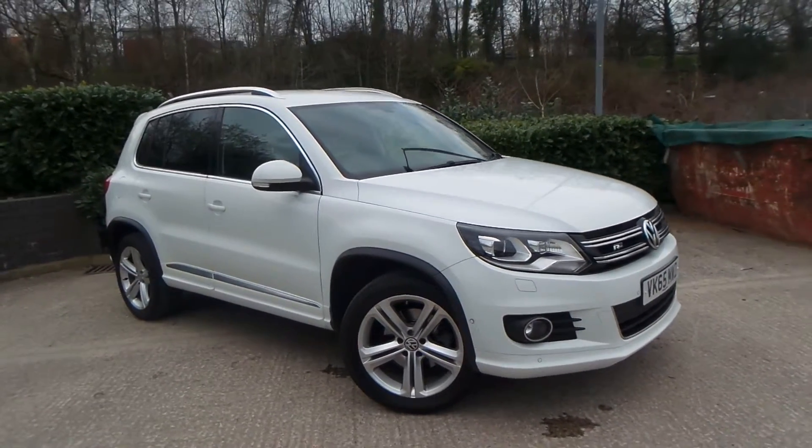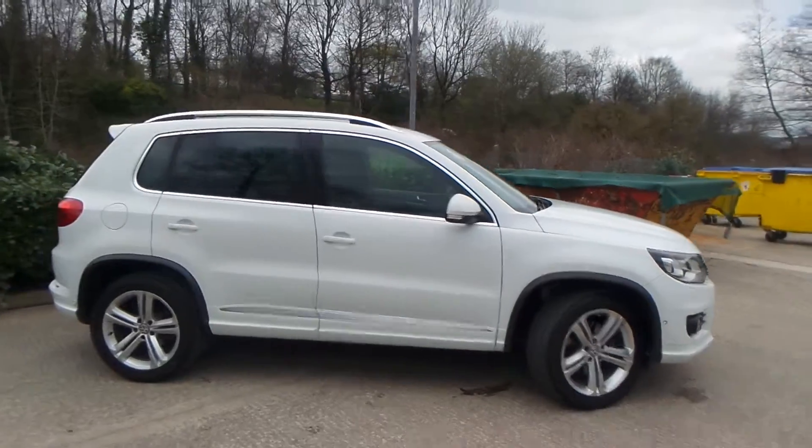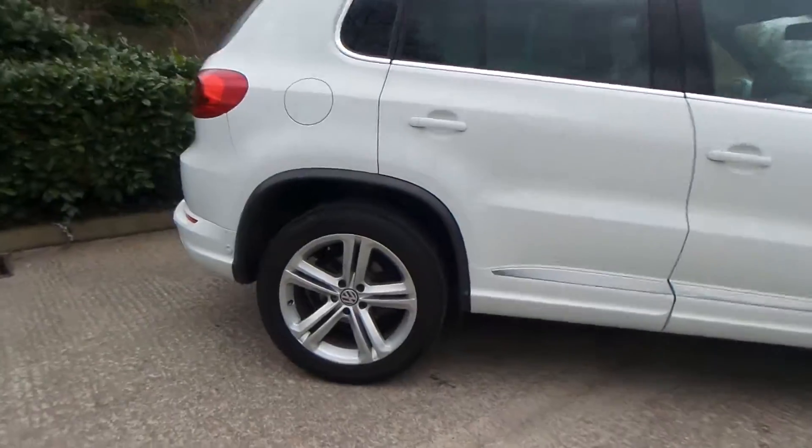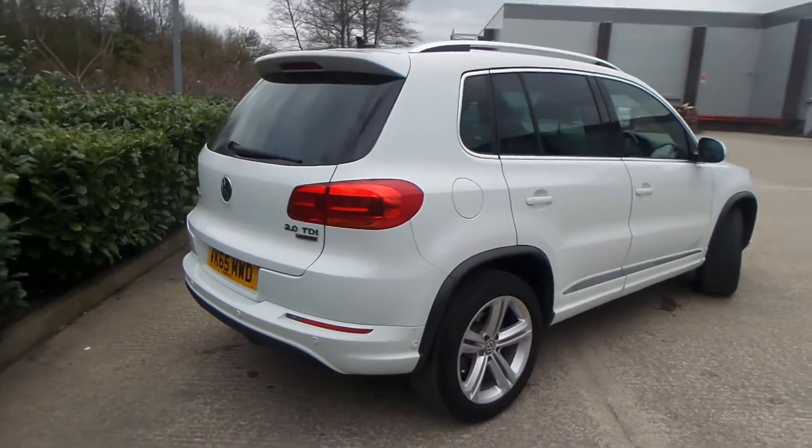I have a Volkswagen Tiguan, 2 litre TDI Blue Motion Tech R-Line Auto DSG box, and as you can see, the vehicle comes with alloy wheels. Really clean car this one.